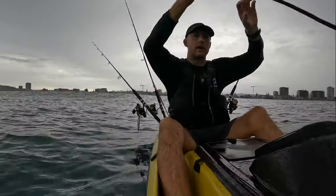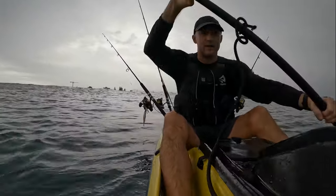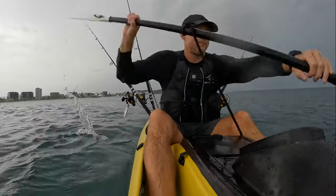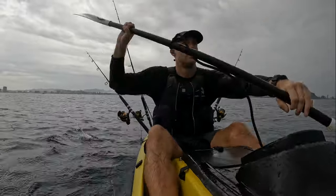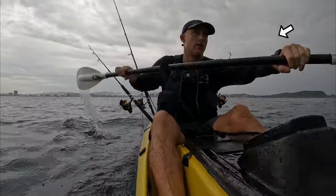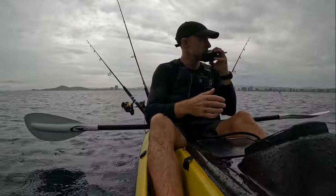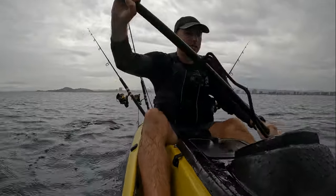We're starting off where we left off last time — got a yakka on this side and slimy on this side. Just lost one on the slimy, so let's get some new baits.